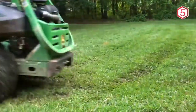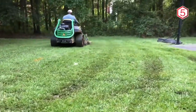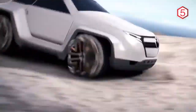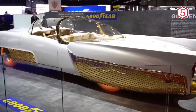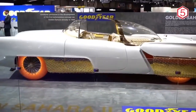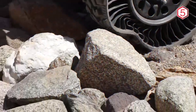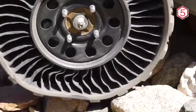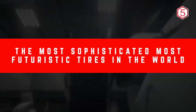As we progress, today's technology has certainly made things easier for humans to create something new. For example, tire technology, commonly used in cars, has undergone a transformation that will change how people carry out their everyday lives. Manufacturers and scientists have prepared tire concepts for the future with their respective advantages. Here is a list of the most sophisticated, most futuristic tires in the world.